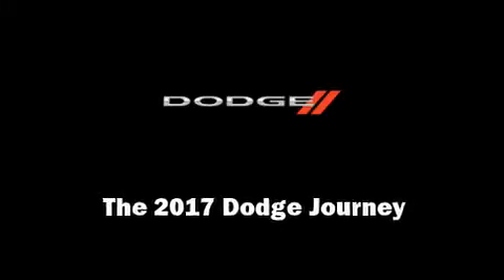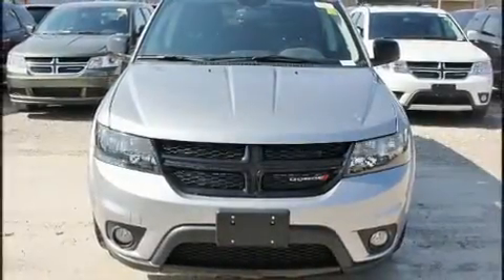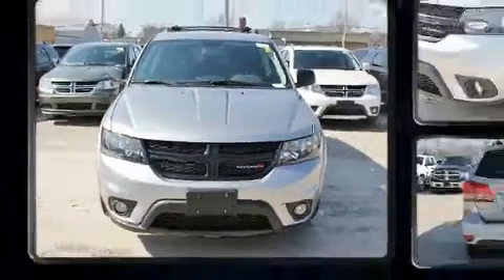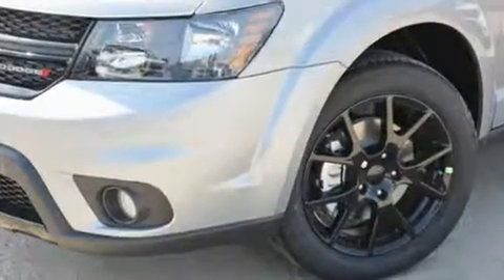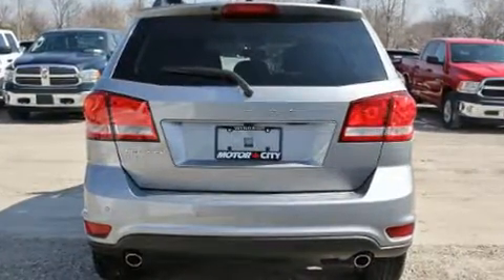Sensibility and practicality define the 2017 Dodge Journey. Under the hood, you'll find a six-cylinder engine with more than 270 horsepower. And for added security, Dynamic Stability Control supplements the drivetrain.